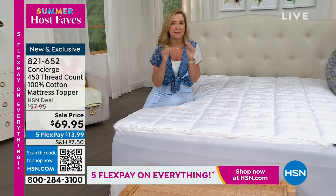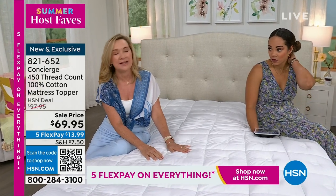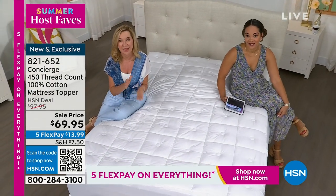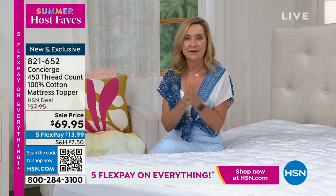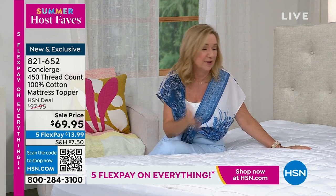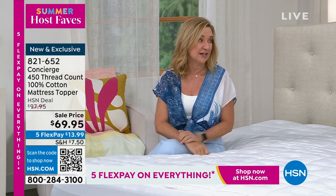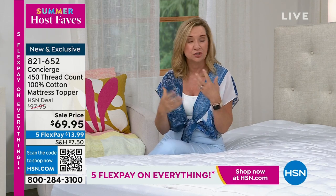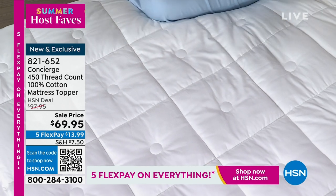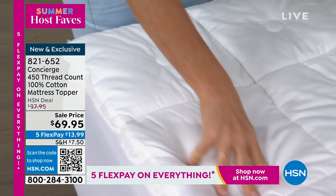If we're going into the summer with travel plans, the last thing you're thinking about is a new mattress. I get compliments on my guest bed all the time — it's not the mattress, it's the topper. For your guest room, your kids home from college for the summer, or even college dorm Twin XL beds — we have it in all sizes. It's very rare that we get a cotton topper. 450 thread count is a luxurious thread count, moisture-wicking, breathable, soft, and hypoallergenic. You can throw it in the wash and dryer. At an inch of thickness, it fits perfectly in your washer and dryer.